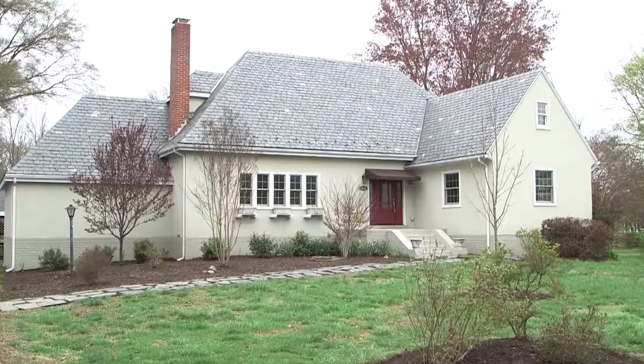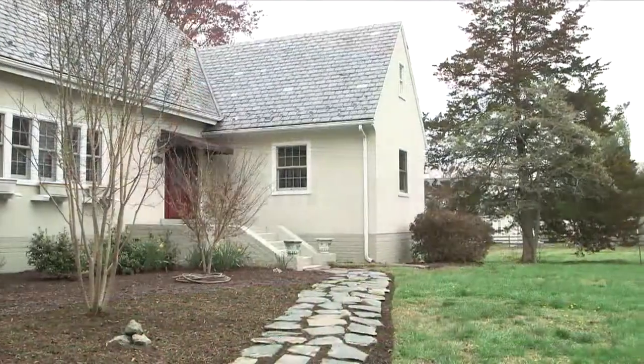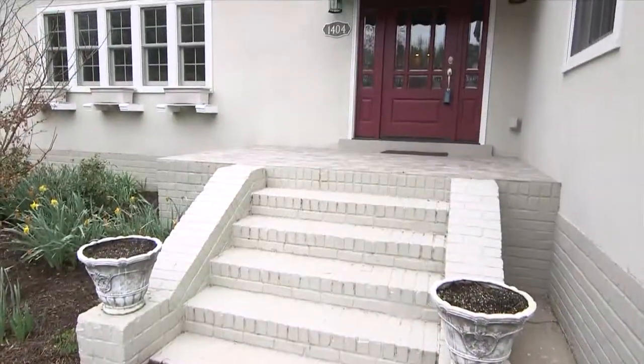Welcome to 1404 Cole Boulevard, a painted brick and slate cottage on a gardener's lot. 1.1 acres and almost 2,500 square feet. Tastefully decorated.